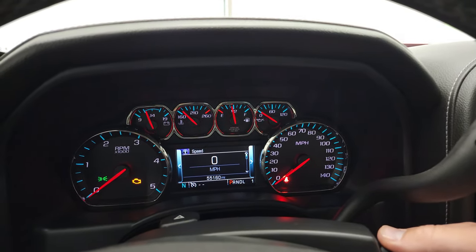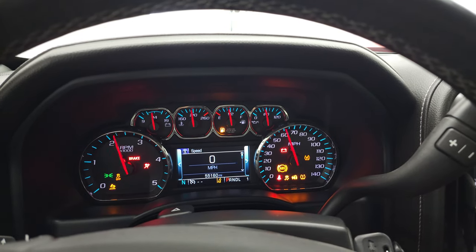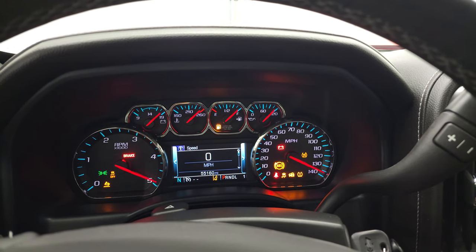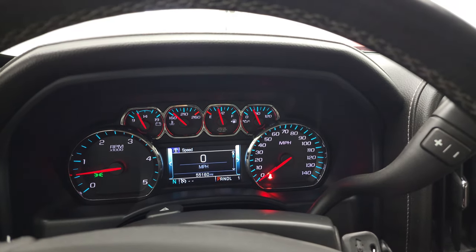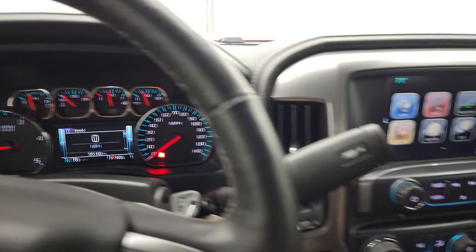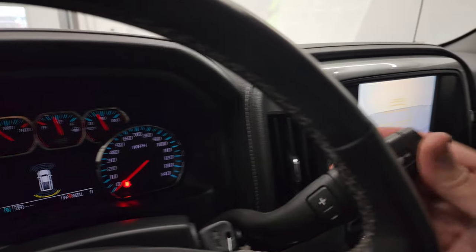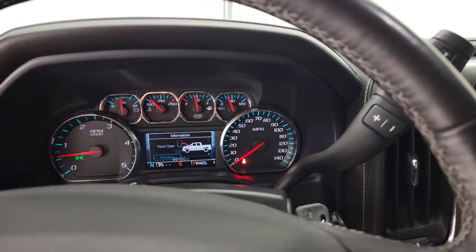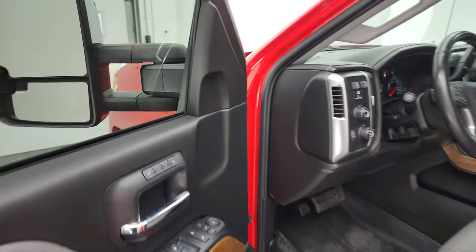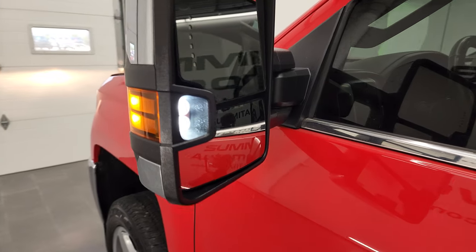We'll start it up and take a look under the hood. It starts right up — no check engine lights or anything like that. There's your backup camera, working nicely. We'll take a quick look under the hood. There are those LED side lights — they are super bright.